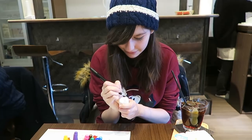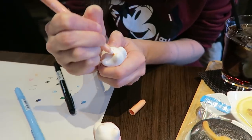At Neko Eimon, you can paint your very own Maneki Neko to take home with you. It costs 1,600 yen to paint your own little cat, and it also comes with a drink and a little cat biscuit.